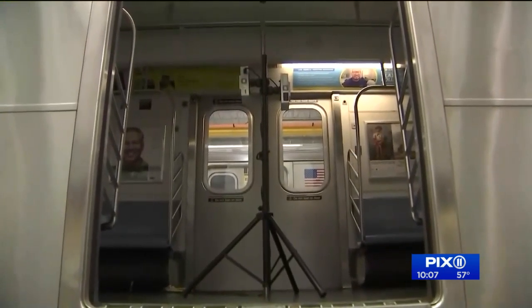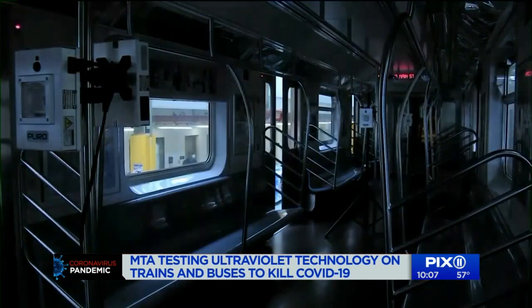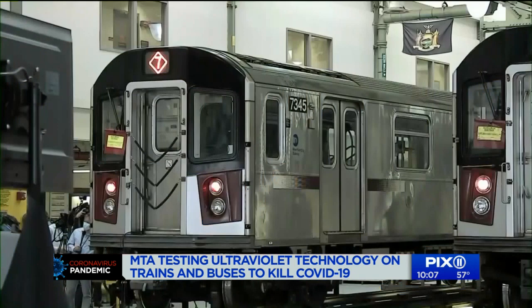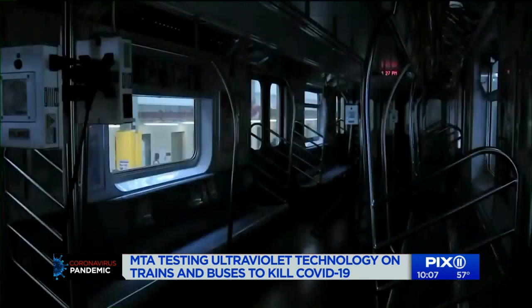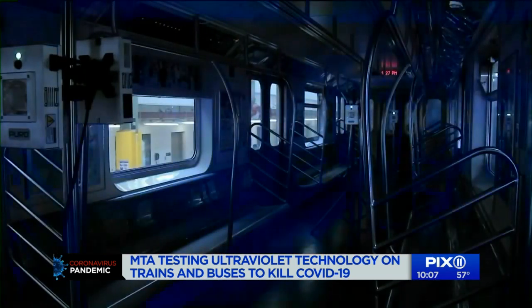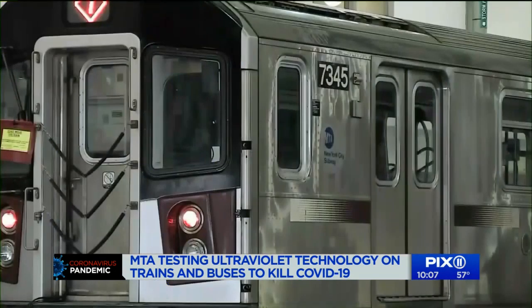Stand clear of the closing doors. There's a test on this train. That's an ultraviolet light. Special devices and lamps are put inside empty train cars to see how they can battle COVID-19. Here's what it looks like in slow motion. The test will look at coverage and what gets zapped.